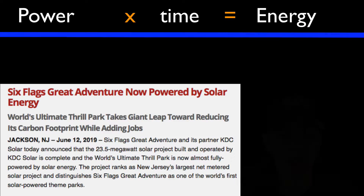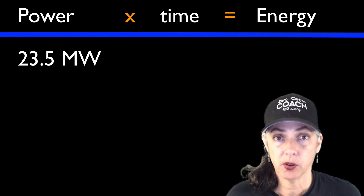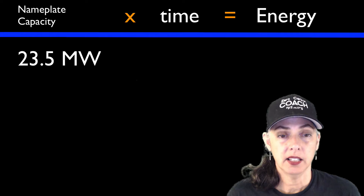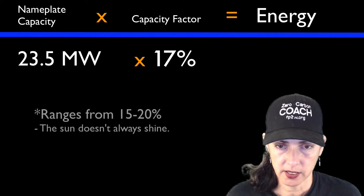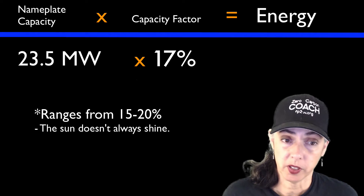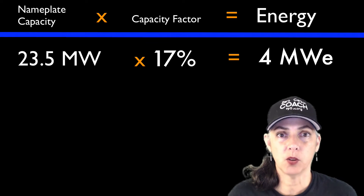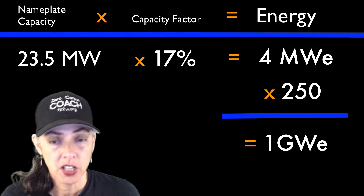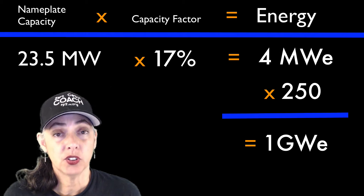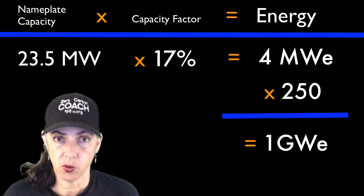Let's do the math. This was a 23.5-megawatt solar farm nameplate capacity. The capacity factor for a solar farm in the Northeast is 17%, so multiply 23.5 by 17% and that gives you 4 megawatts. You're going to need 250 of those to get one gigawatt. So basically, you need 250 Six Flags shenanigans for a gigawatt down.